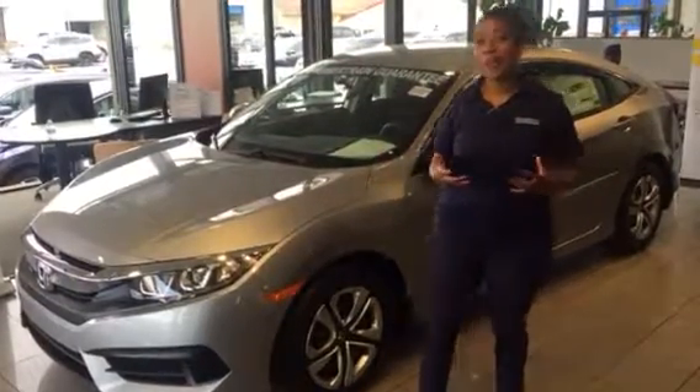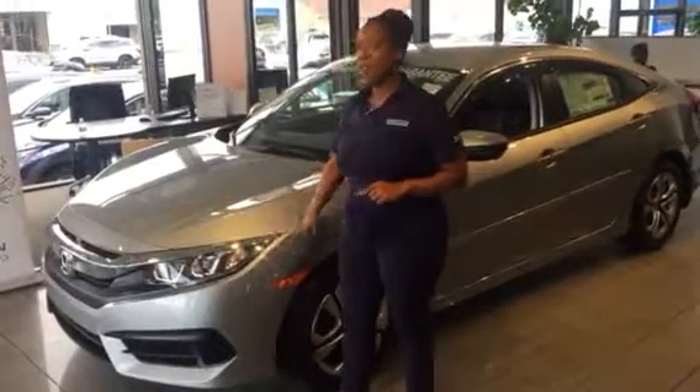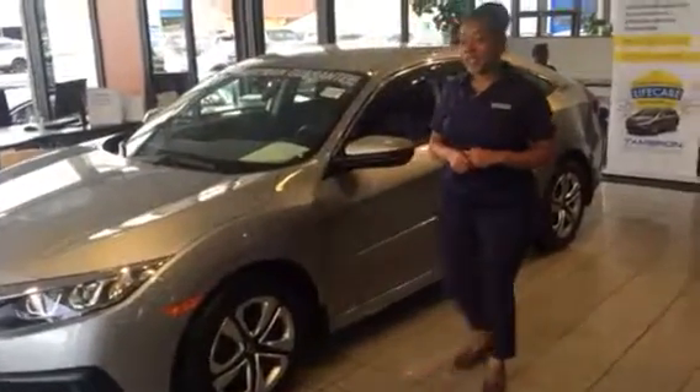Just want to show you a couple of attributes about it. You will have daytime LED running lights that hook around just to give you greater visibility, along with those halogen LED lights.